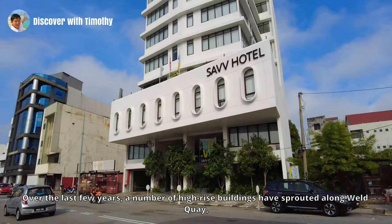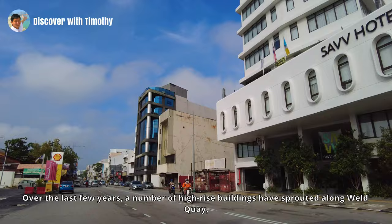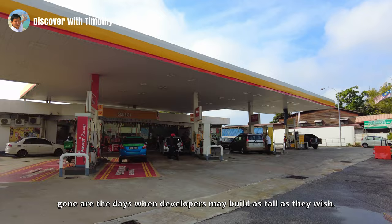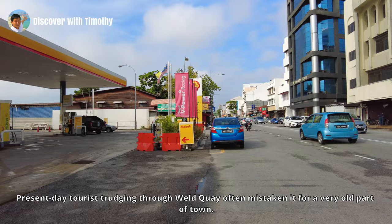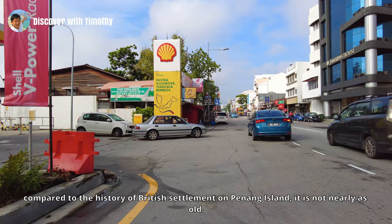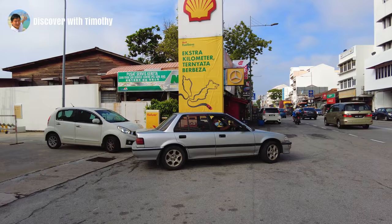Over the last few years, a number of high-rise buildings have appeared along Weld Quay. But with height controls, this being the core zone of UNESCO's World Heritage Site, gone are the days when developers may build as tall as they wish. Present-day tourists trudging through Weld Quay often mistake it for a very old part of town. While it's true that Weld Quay has been around for over a hundred years, compared to the history of British settlement on Penang Island, it is not nearly as old.